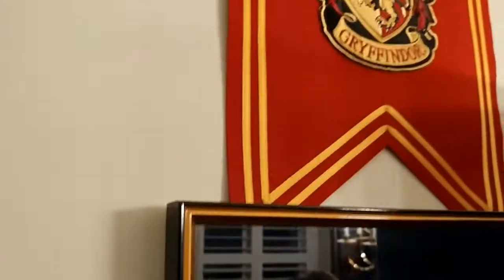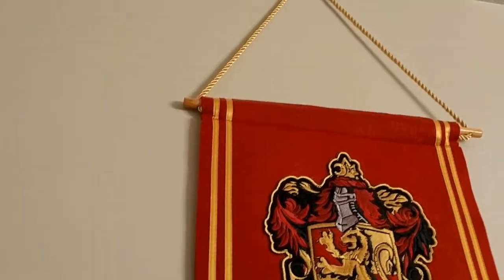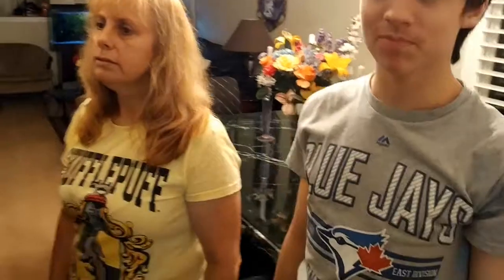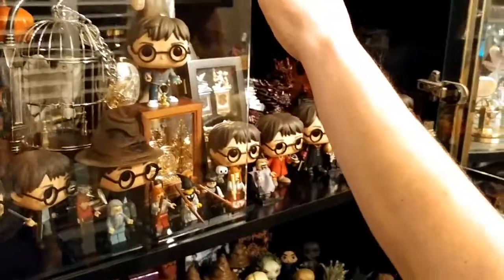Up there is the Gryffindor tapestry, which we got at the studio tour in London, England. We've been to the studio tour in London England three times — 2013, 2016, and 2017.